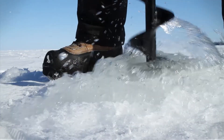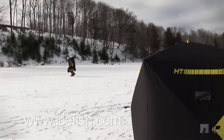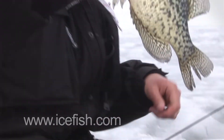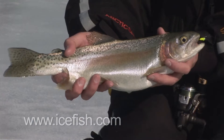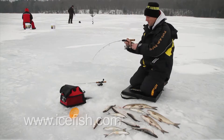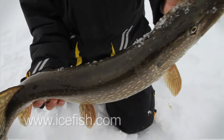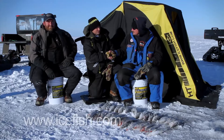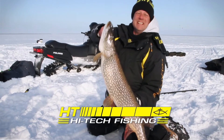Today's ice anglers need to be efficient, and HT offers a huge selection of premium ice tackle designed to meet virtually every application. Whether you fish bluegills, crappie, perch, stocked trout, whitefish, walleyes, pike, or lake trout, HT has what it takes to make you consistently successful. Nothing beats ice fishing. Nothing.